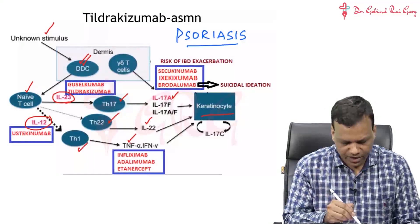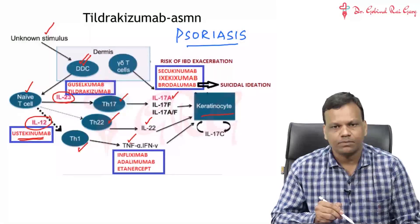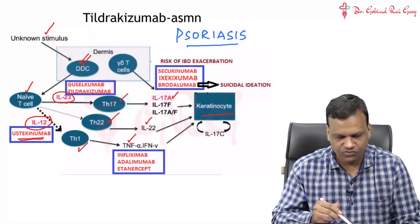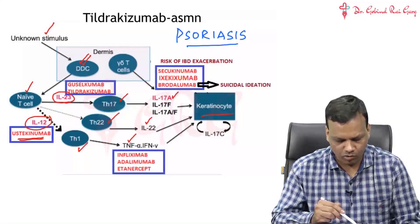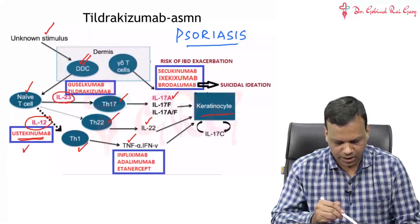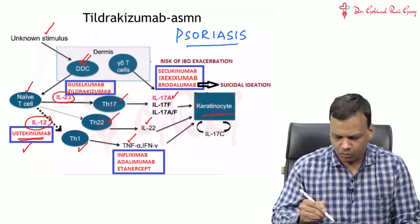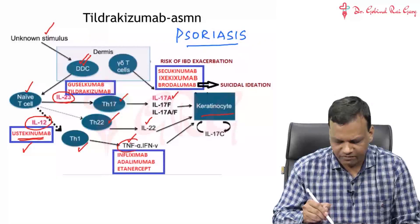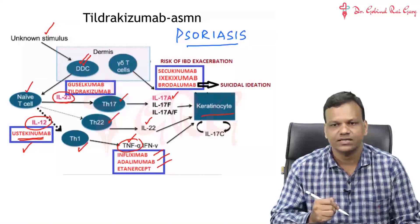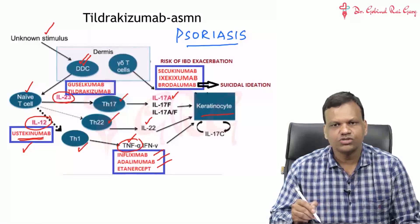A drug approved around 2-3 years back is called ustekinumab. Ustekinumab is a monoclonal antibody against both interleukin 12 and interleukin 23 - remember, both share one common arm. We also developed monoclonal antibodies against TNF-alpha: these are infliximab, adalimumab, etanercept, etc. These monoclonal antibodies against TNF-alpha can also be used in psoriasis.